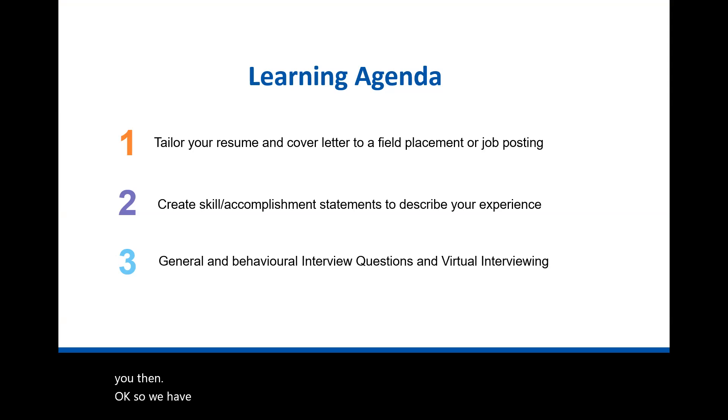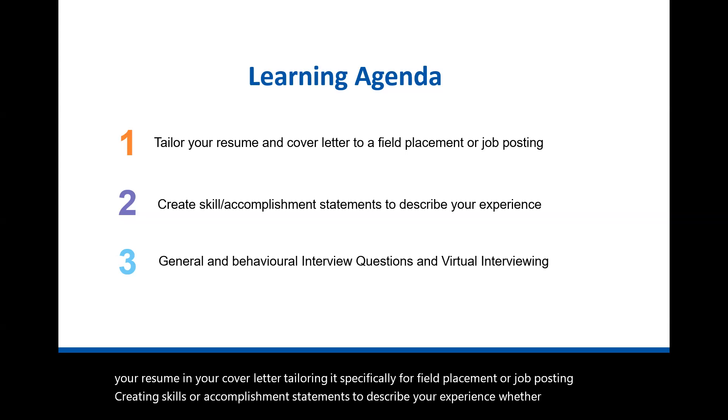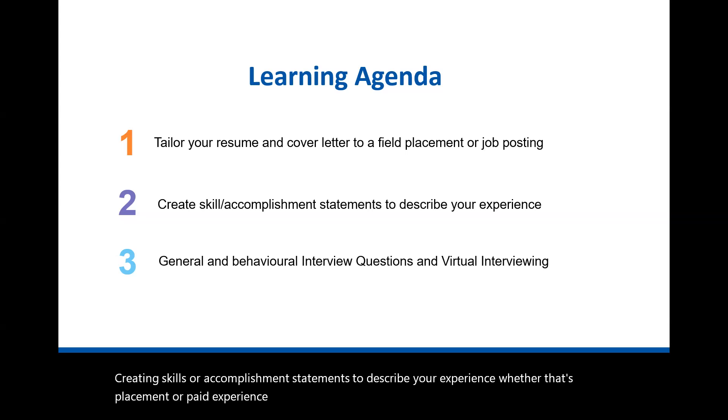We have a learning agenda for today. We're going to talk about creating your resume and cover letter, tailoring it specifically for field placement or a job posting. We'll also cover creating skills or accomplishment statements to describe your experience — whether that's placement, paid experience, or volunteer. As well as some interviewing content: general interview questions, behavioral interview questions, and virtual interviewing.